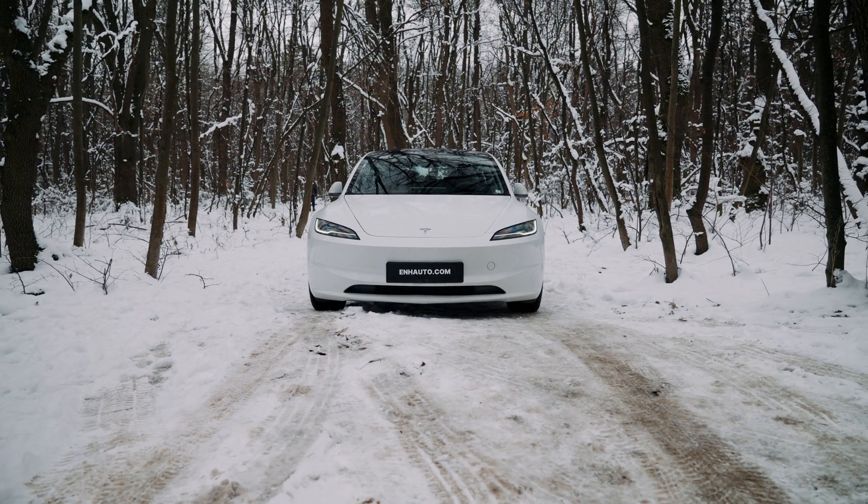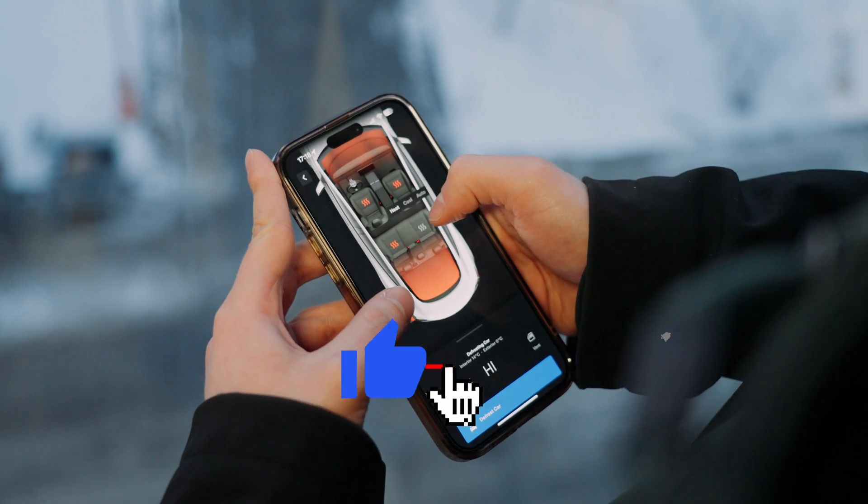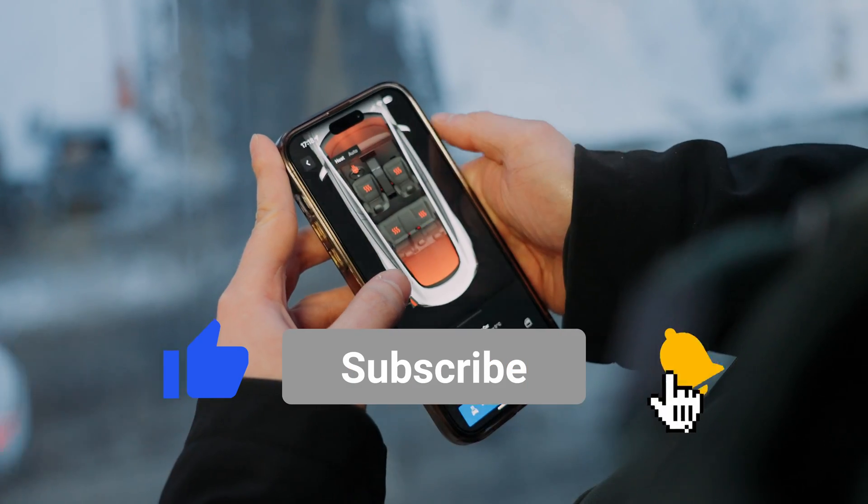If you want to know how much energy the LFP battery drains when all climate controls are maxed out, make sure to subscribe to our YouTube channel. We'll see you next time. Bye.